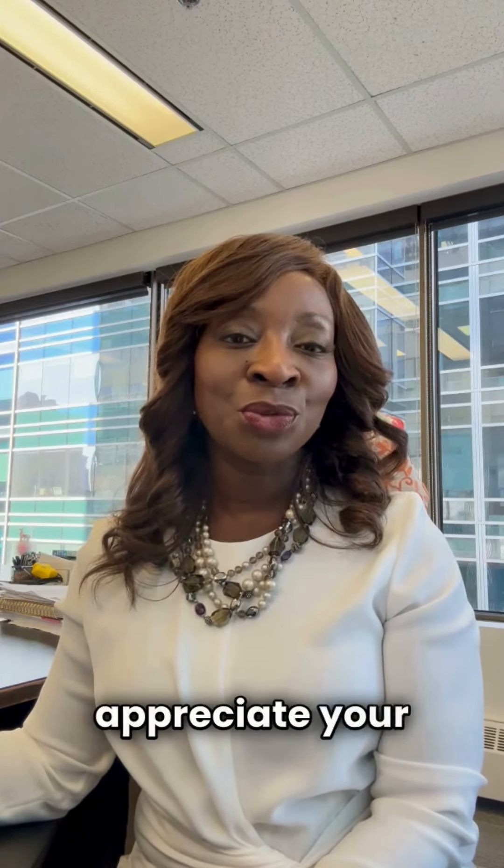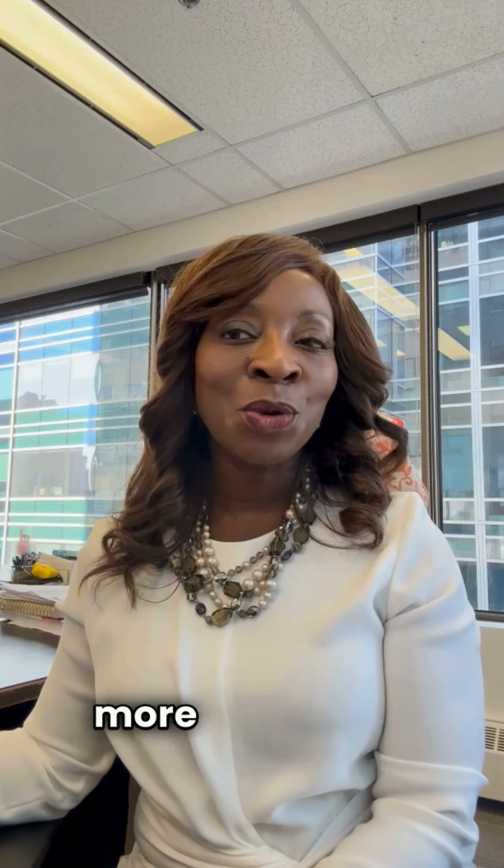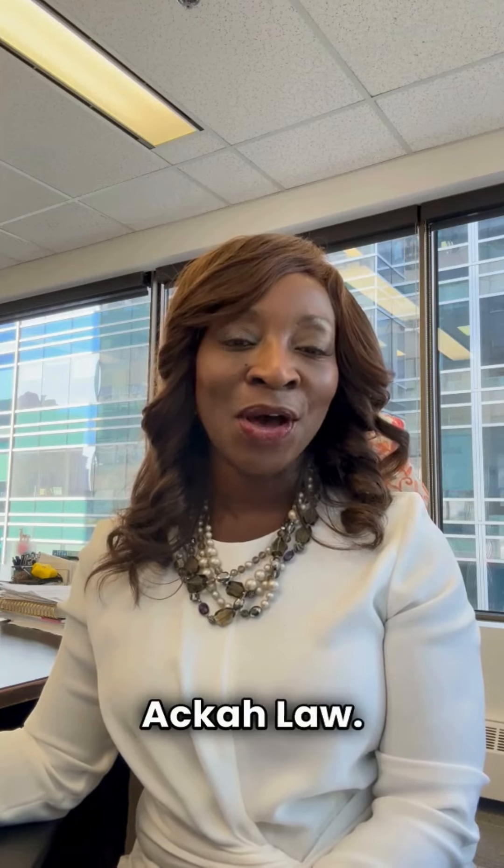So we really appreciate your patience. Hopefully if you have any more questions, you can reach out to me at Aka Law. Take care, bye bye.